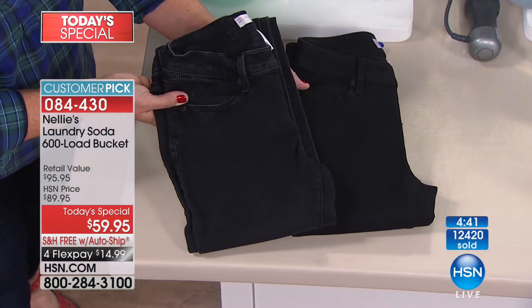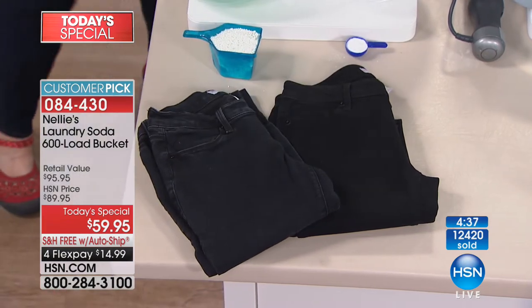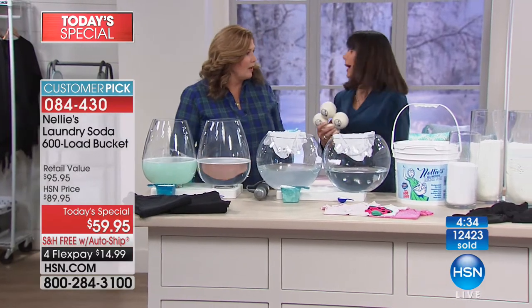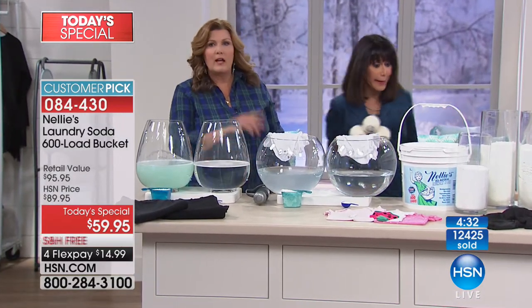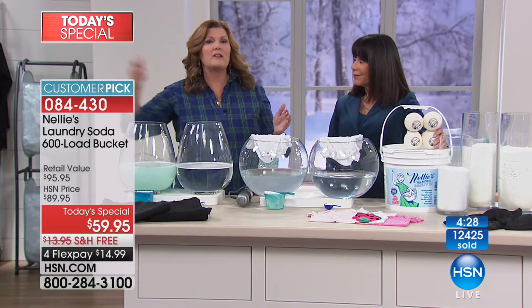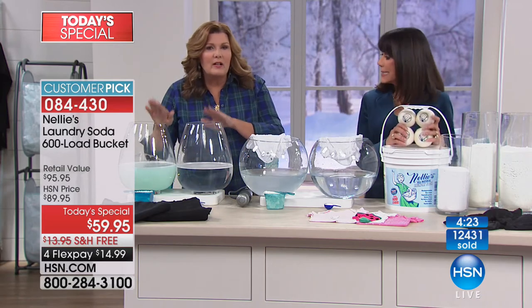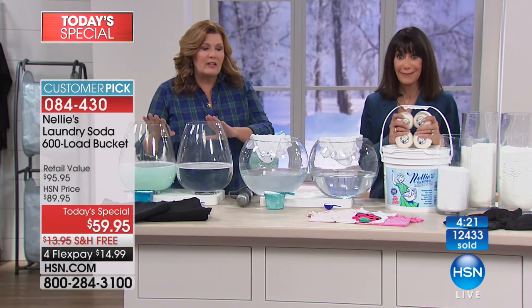Have you ever had it where you use those detergents and then you put your clothes on and they're itchy or stiff? They come out of the dryer stiff. So what do you do? You dump in fabric softener, or you wash them again, add another rinse cycle. So that hour-long washing cycle now takes an hour and a half. Not with Nelly's — completely washing, dissolving, and rinsing clean.